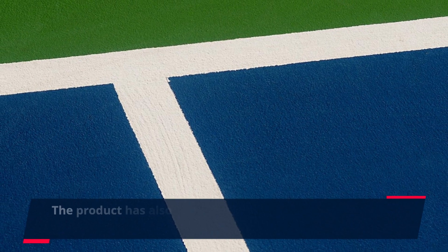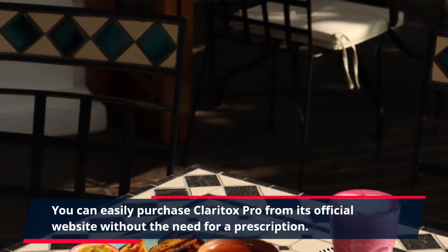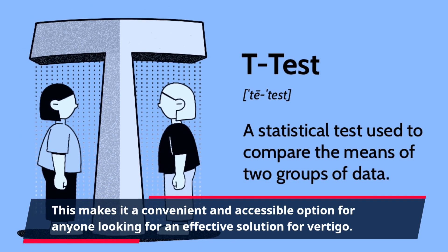The product has also been receiving praise for its affordable price and easy availability. You can easily purchase Claritox Pro from its official website without the need for a prescription. This makes it a convenient and accessible option for anyone looking for an effective solution for vertigo.